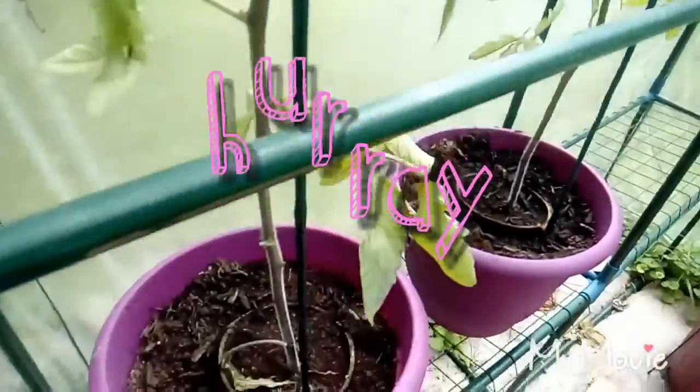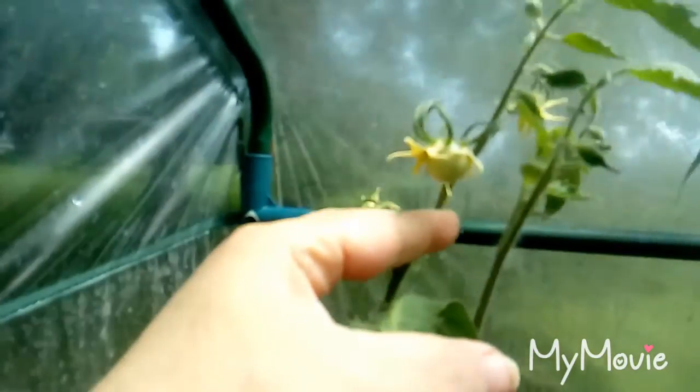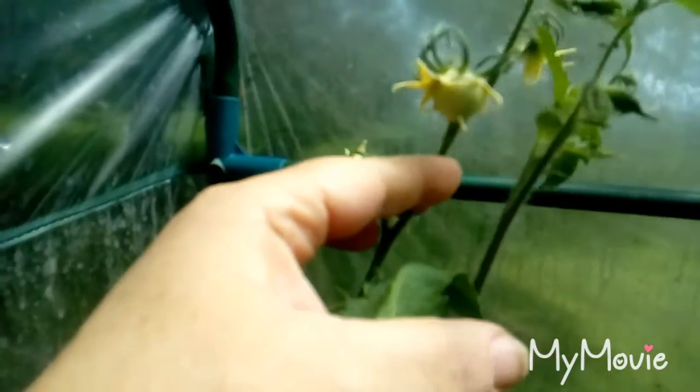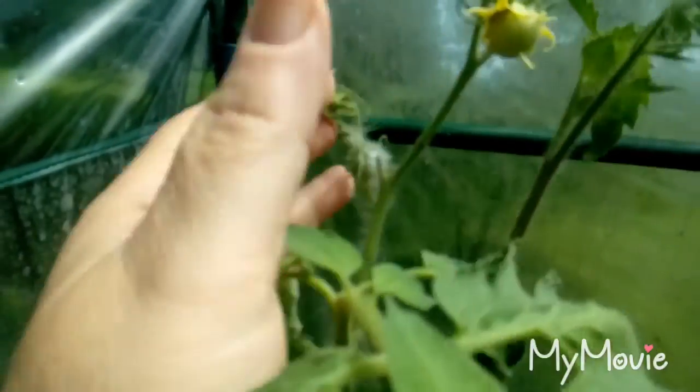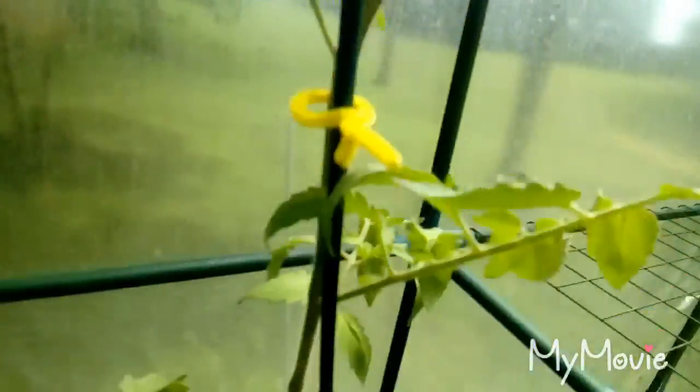And over here we actually have tomatoes — I actually have tomatoes! We've got four of them on this one. And we've got some flowers getting ready to sprout on this other one — I think it's a pretty good size. Yeah, got four good-sized tomatoes on that one.